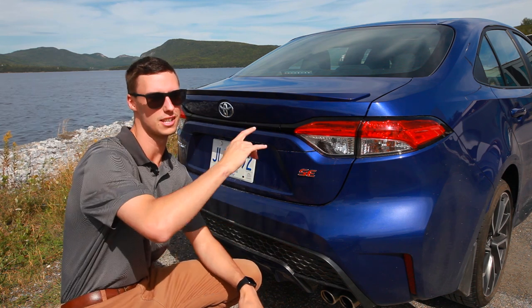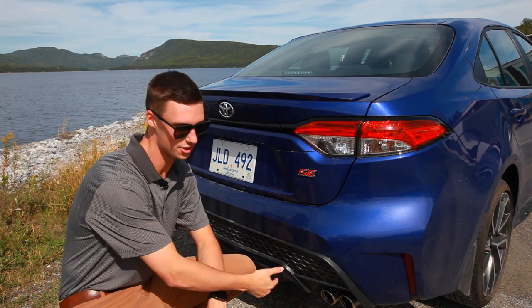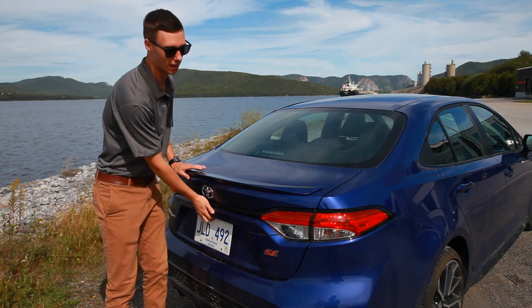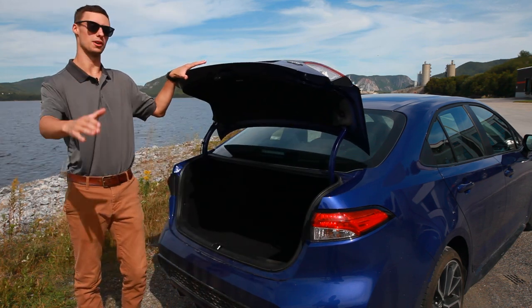This Corolla also has a color-keyed spoiler, that honeycomb mesh pattern, aerodynamic vortex generators just like the front, and a dual chrome tip exhaust. With just a push of a button, you have an absolutely massive trunk to pack things in — tons of room for road trips like we're going on tomorrow.